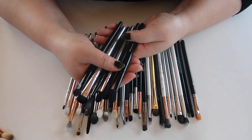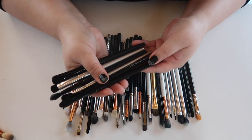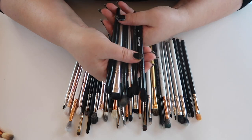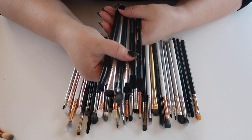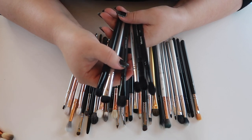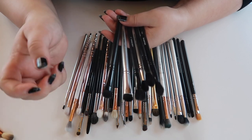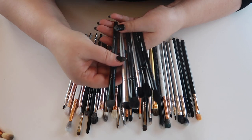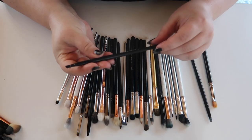These are all blending brushes I don't reach for because they don't have the right shape or feel: a Morphe B79, a fluffy eye blender brush from ELF, a crease brush from ELF, a blending brush from ELF, and two eyeshadow C brushes from ELF — I even had two and had no idea.